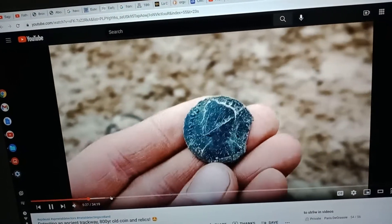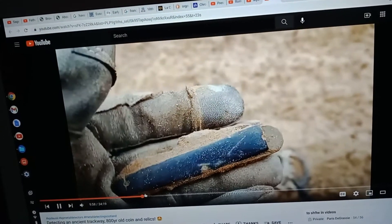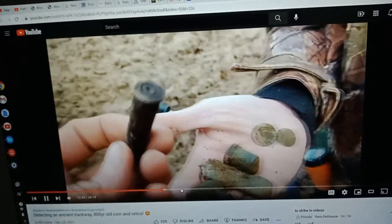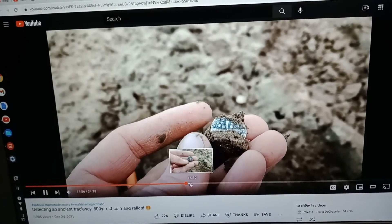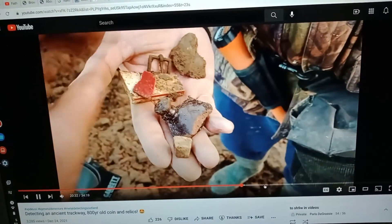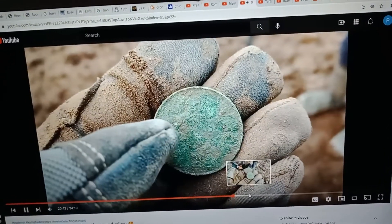He finds a 303 bullet casing and a medieval hammered silver coin — imagine finding this stuff one day in your backyard. There's also an 800-year-old coin and another coin. Unfortunately it's very toasty. You can just make out 'O-N' for one penny, and you can see Britannia. Looks like we've got a '1-1-1' up here.